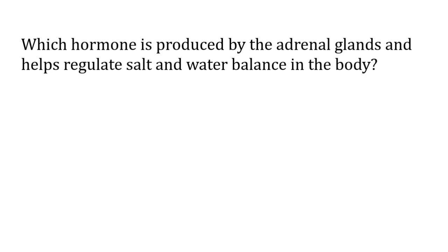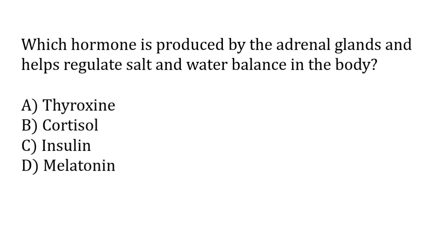Which hormone is produced by the adrenal glands and helps regulate salt and water balance in the body? Options: thyroxine, cortisol, insulin, melatonin. The correct answer is option B — cortisol hormone is produced by the adrenal glands and helps regulate salt and water balance in the body.